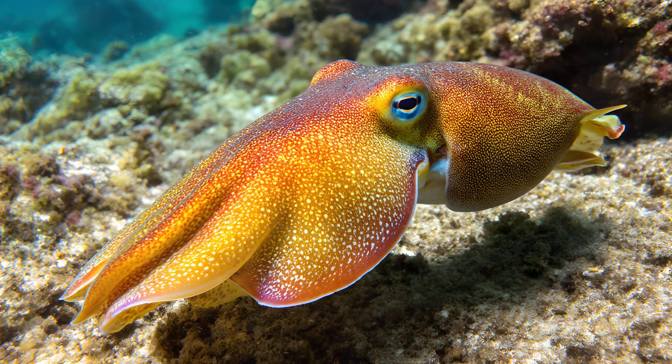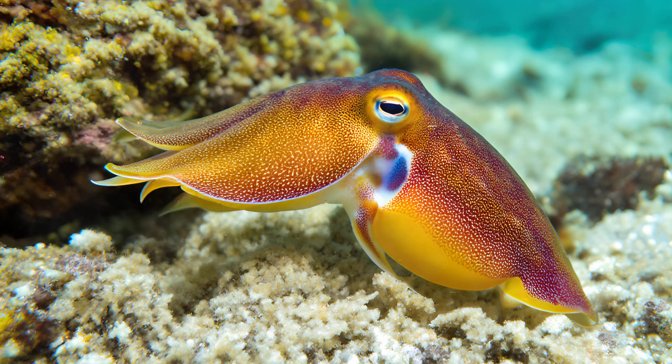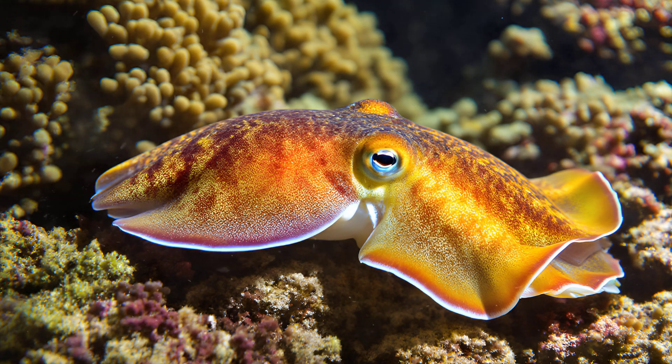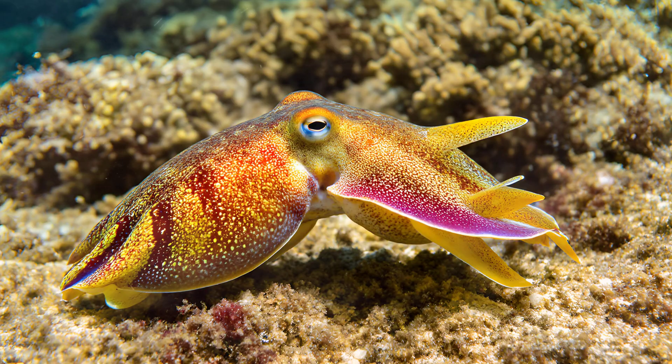Cuttlefish camouflage goes even further — beyond simply changing color, they can actually alter their body shape to perfectly imitate surrounding objects. A cuttlefish resting on the seafloor will gradually morph its form to resemble a swaying piece of seaweed or a jagged rock. They subtly ripple and contour their bodies, creating an incredibly convincing illusion. This isn't just visual deception — it's about becoming almost indistinguishable from the environment, a masterful example of krypsis: camouflage through shape and texture.